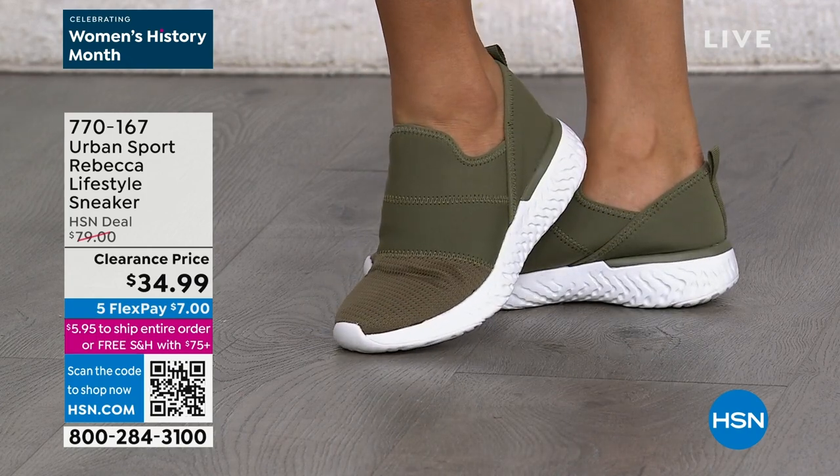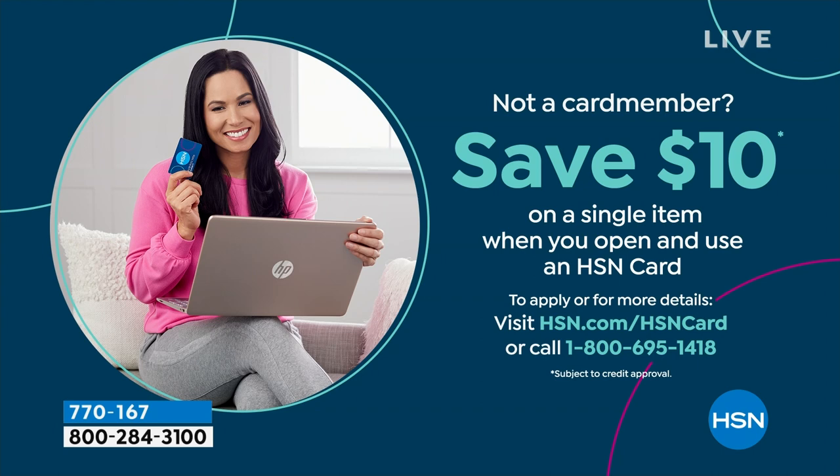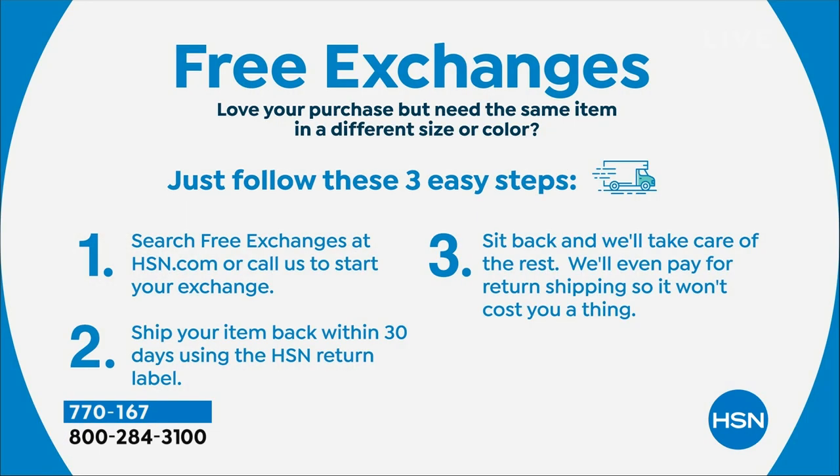Use your HSN card to get this home — you'll get it home for probably less than the price of your coffee, just $5.83. If you want to stretch your payments, sign up for the HSN credit card. You can apply and buy — we slide $10 into your account and you can use it on this clearance price, getting it for $24.99. You have 30 days to love it, send it back, or exchange, and free exchanges mean no shipping cost either way.